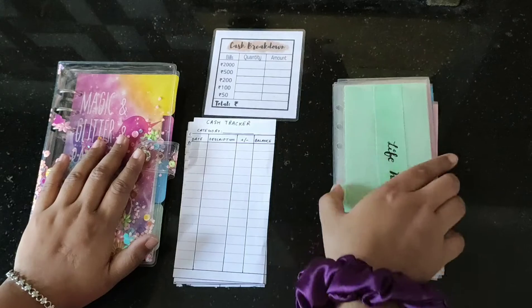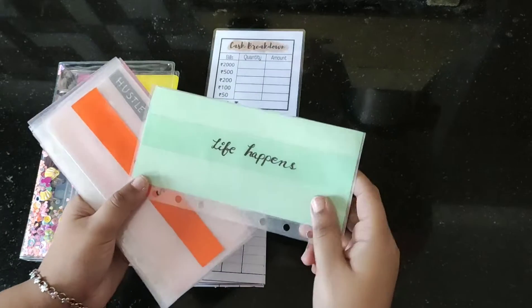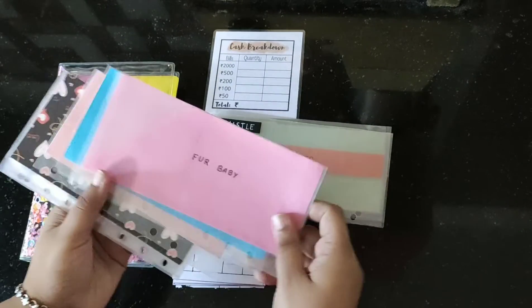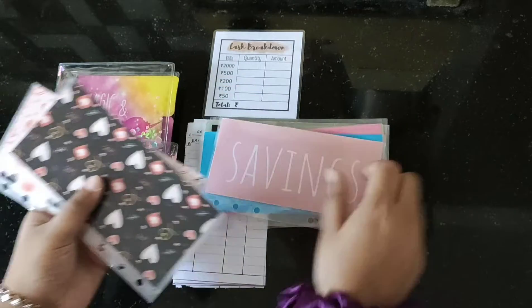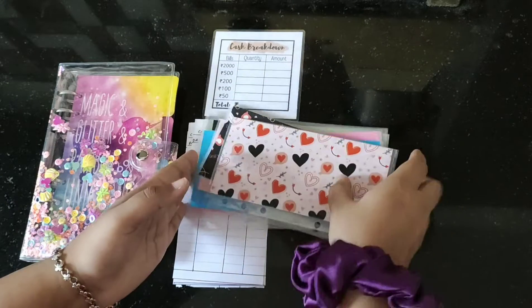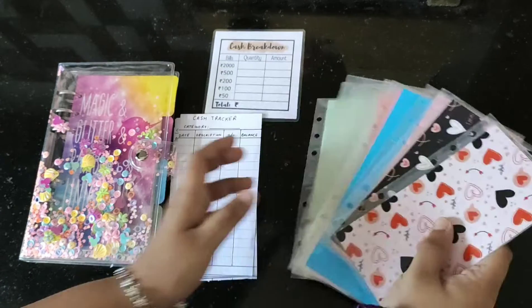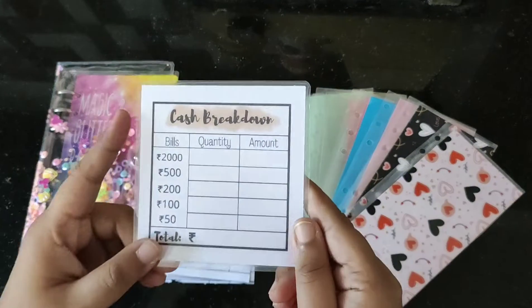With this, the next thing you're going to get are six of these cash envelopes that are made by myself — these are handmade cash envelopes. You can choose any of the designs that you want, or you can make your own customized design. You can just share it with me and I can make them. You will get six of these.